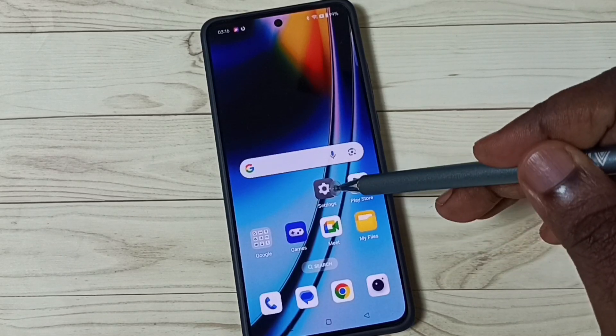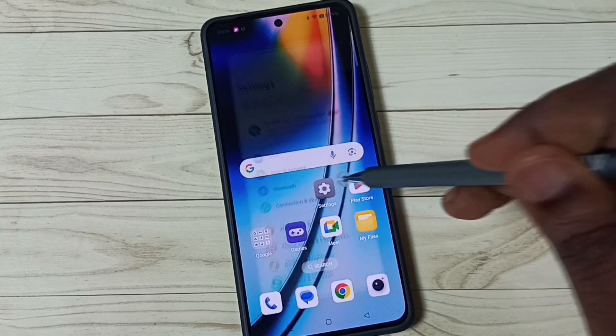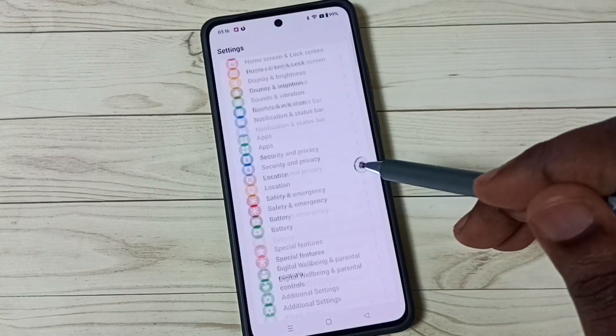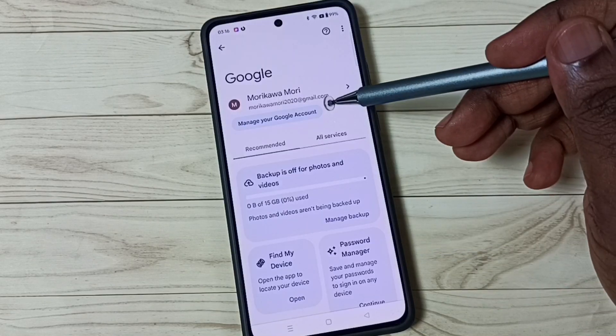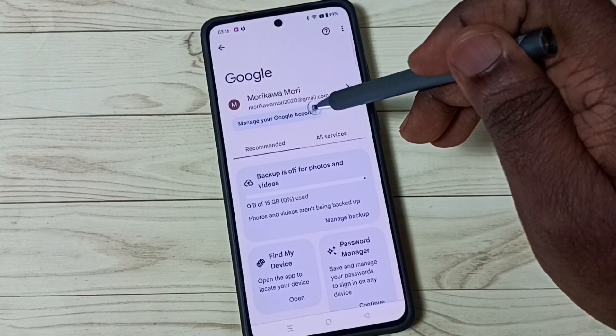First, go to Settings — tap on the Settings icon, scroll down, and go to Google. Tap on Google, then go to Manage your Google Account and tap there.